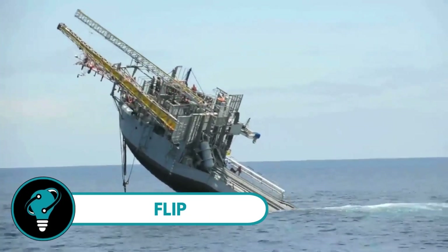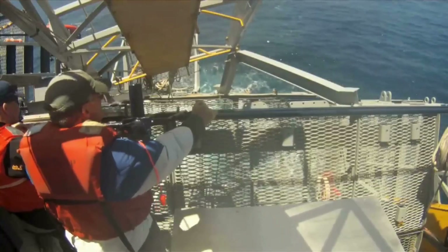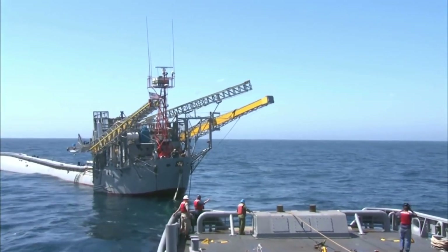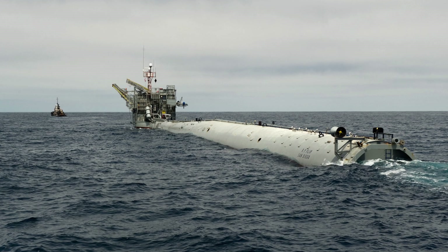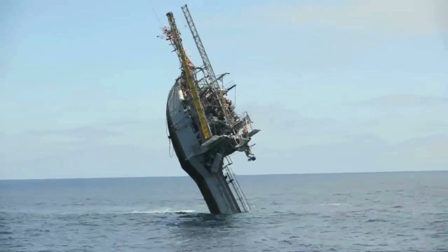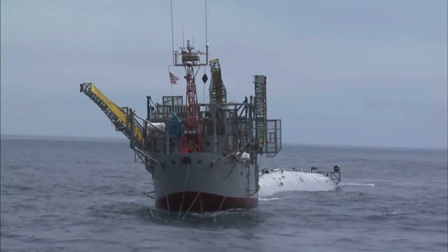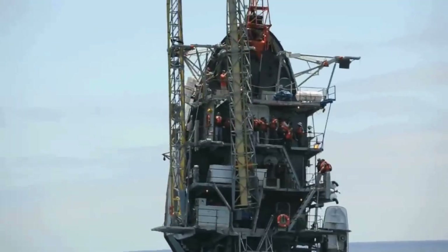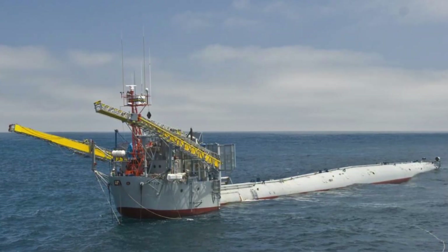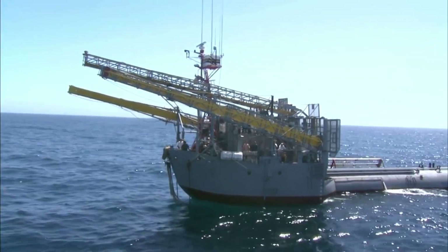Flip — the floating instrument platform. It's not your typical ship; it's a 355-foot-long research platform crafted by the ingenious minds at Scripps' Marine Physical Laboratory. Launched on June 22, 1962, Flip was initially developed for the US Navy Submarine Weapons Program. Its distinctive design, resembling a lengthy baseball bat, drew inspiration from slender floating devices called spar buoys, marking it as a pioneering breakthrough in oceanographic design back in the 60s.